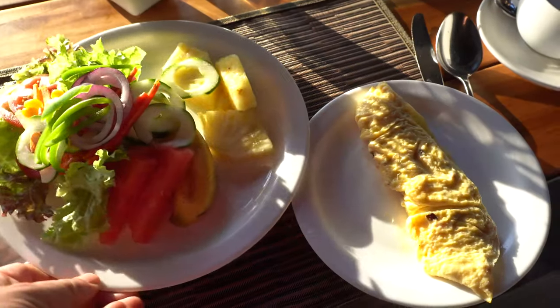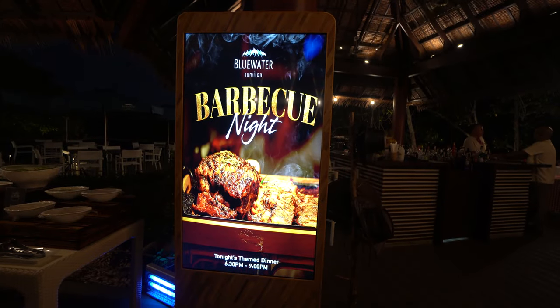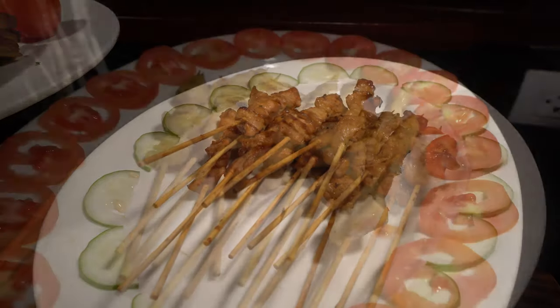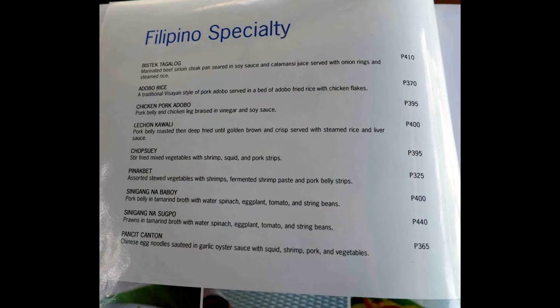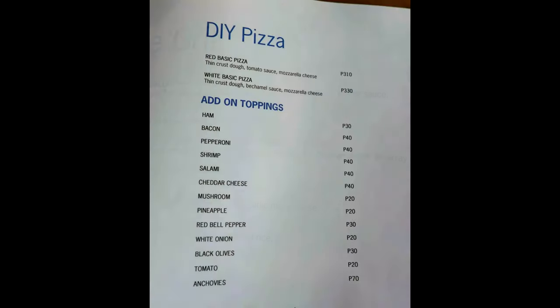The breakfast buffet also included bread, hot dishes such as potato wedges and bacon, some local dishes, and an egg station with a chef if you wanted an omelette. Dinner was also buffet style — they had different themed buffets every night, such as a barbecue night. If you wanted a la carte, here's a copy of the menu with prices. At the time I stayed I think it had a pretty good selection.